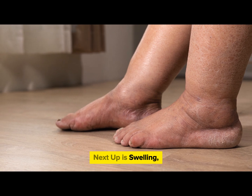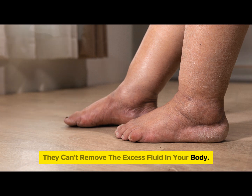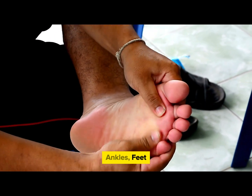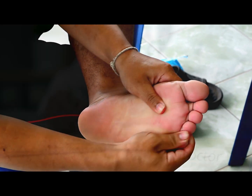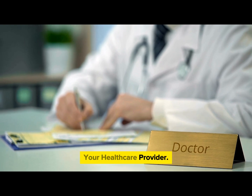Next up is swelling. When your kidneys are not functioning properly, they can't remove the excess fluid in your body. This can lead to swelling in your legs, ankles, feet, face, or hands. If you've been experiencing unexplained swelling, it might be time to check in with your healthcare provider.